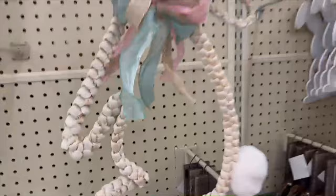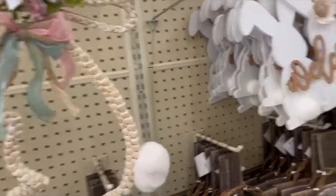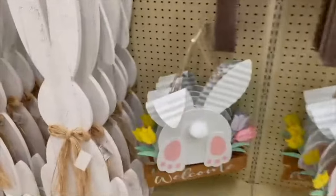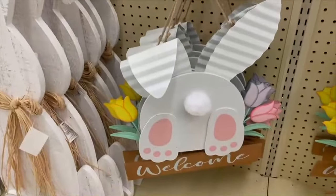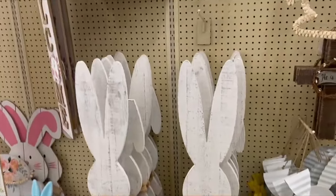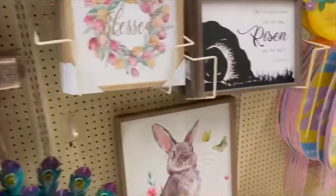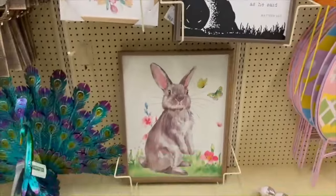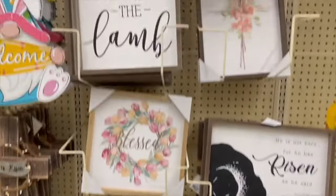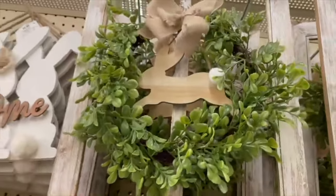Look at this cute woven bunny here with the little ribbons. They just have a whole bunch of different signs you can hang up. This one is cute with the welcome bunny, and then these wooden bunnies here. Some crosses. They also have some pictures as well. I really like that one bunny on the bottom. Look how fun these are — it's almost like a little window with the wreath.